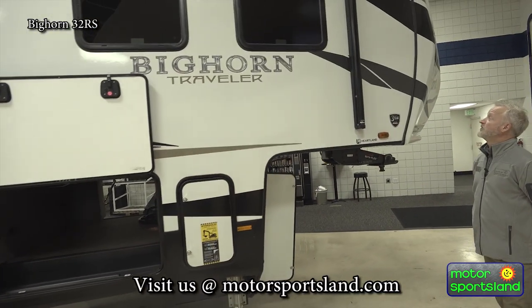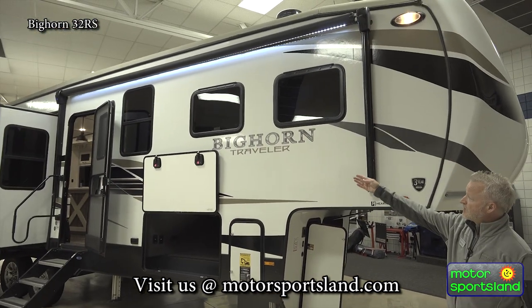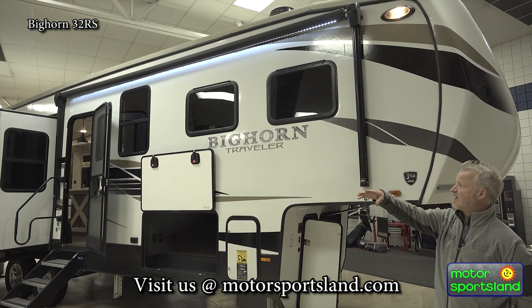If we make our way out, you got a huge big electric awning with an LED light strip underneath it. This thing will come out to about eight feet.